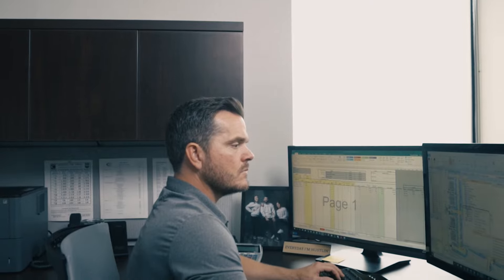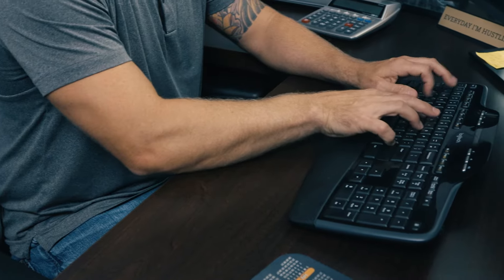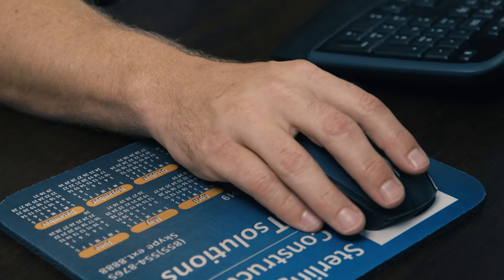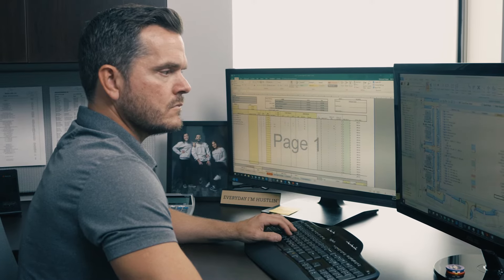eTakeoff is a digital concrete estimating tool that we use to perform all of our project takeoffs, our plan change comparisons, and we've even transitioned it out into the field with our project management team.